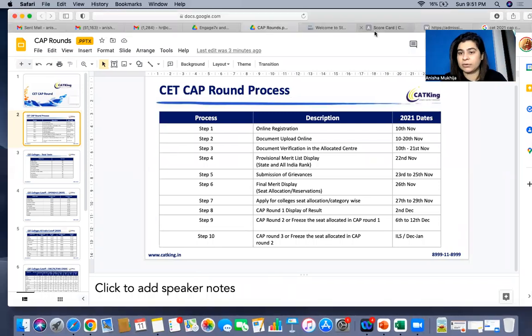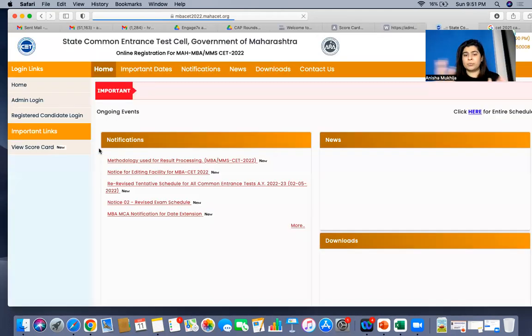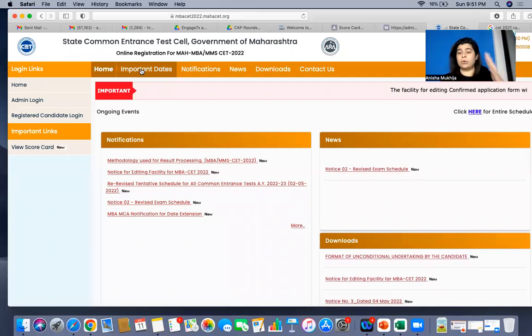First, I'll show you how to access your scorecards, and then we'll talk about the important dates further ahead. Go to the CD official website — the same place you've been going to check admit cards and updates. In the postgraduate section, you will be able to see 'Maharashtra MBA MMS CET.' When you click on it, you will see updates on what is available, new process details, and methodology for result processing, along with what's happening next. This is also the page where important CAP dates and notifications will be updated.